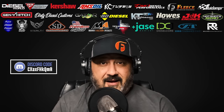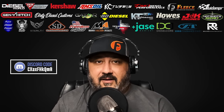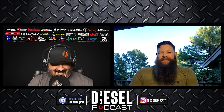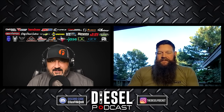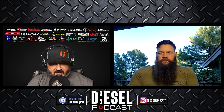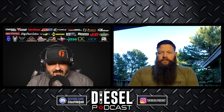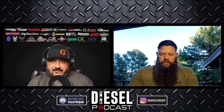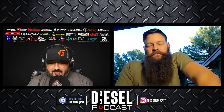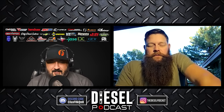Vinnie, we meet again on the Diesel Podcast. I appreciate the episode we did in early August talking about the diesel industry and shops. I know a ton of people saw that on YouTube and podcast apps. Today's episode is going to be similar but a little different. I appreciate you taking time this evening and I know you're going to drop some knowledge — I'm going to learn some things along the way.